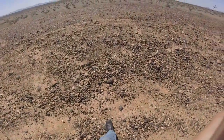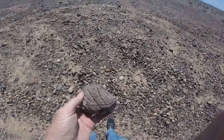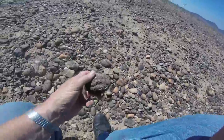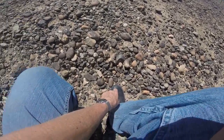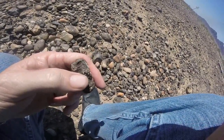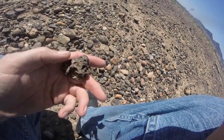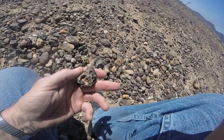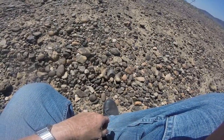I'm determined to find at least one fossil before we leave today. So far I don't seem to be looking in the right direction. I see things that I think might be fossils, but then I show them to Kay and she says no. Maybe this right here in that hole — I'll take it to her and see what she says. Let me find one more so I don't waste the trip over there.